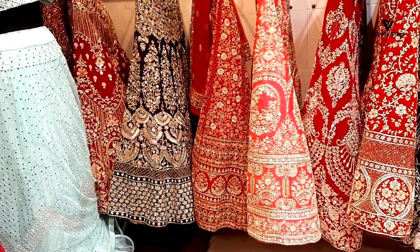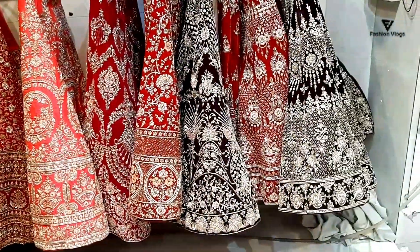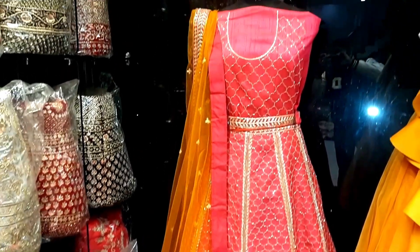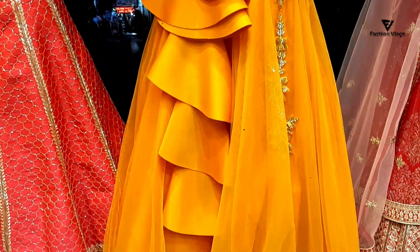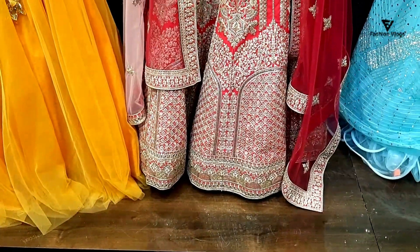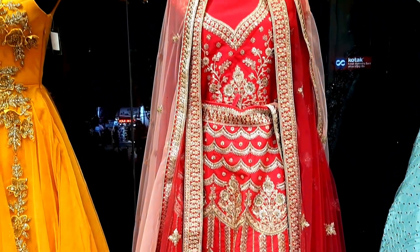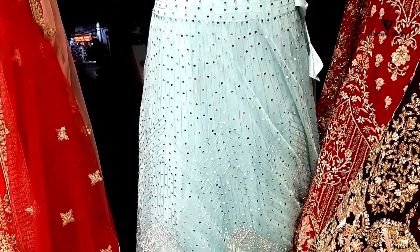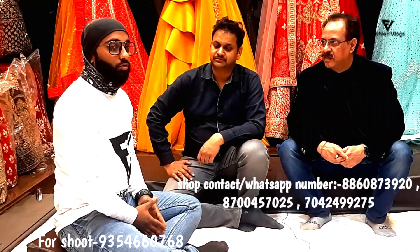Thank you for joining us. Hello friends, welcome to Fashion Logs. I am your friend, Akshay Gumar.